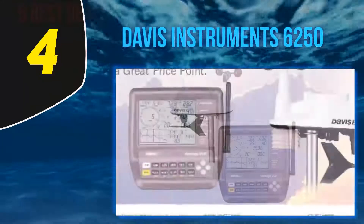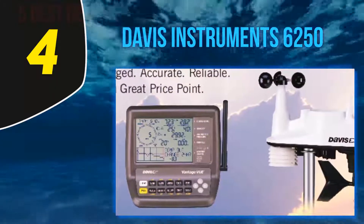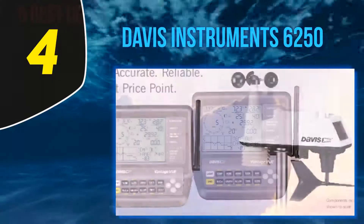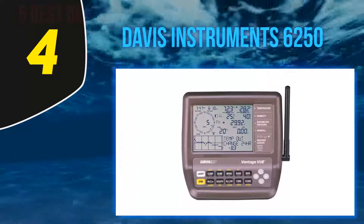Its wind speed measurement is ultra accurate, catching measurements from two miles per hour all the way up to 150 miles per hour. It's all solar powered and connects to the panel up to 1,000 feet away.